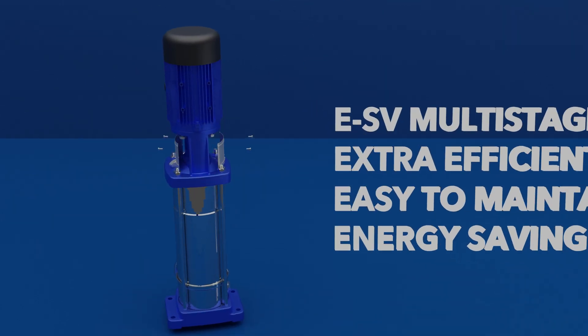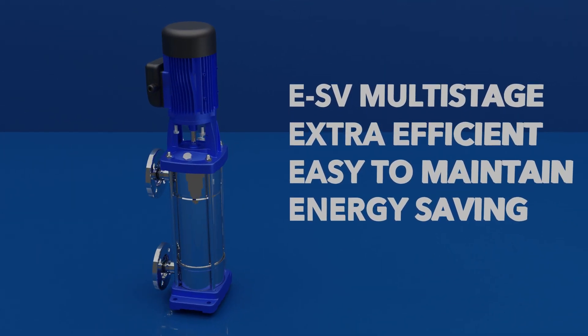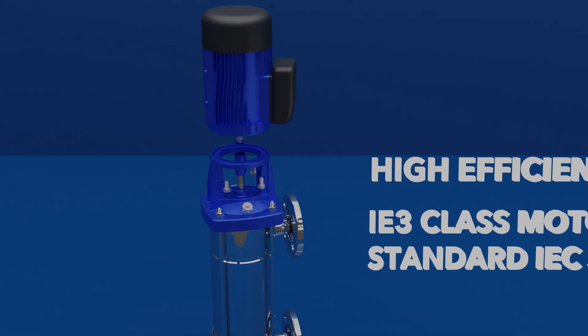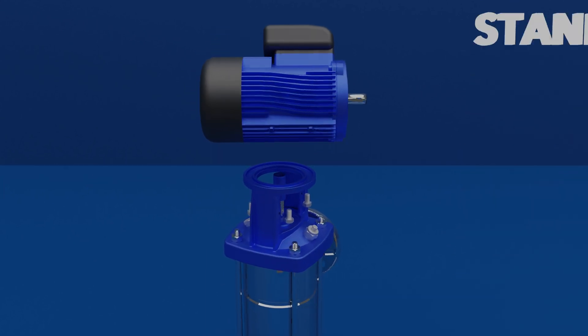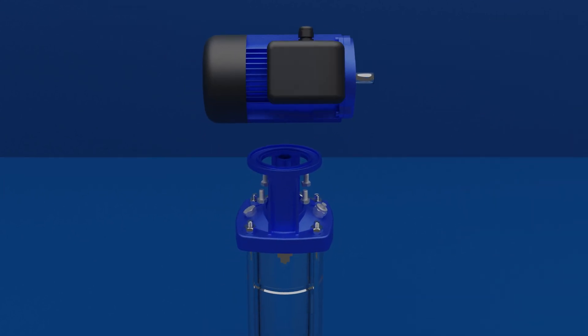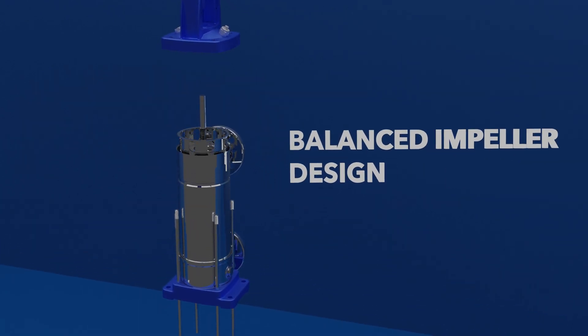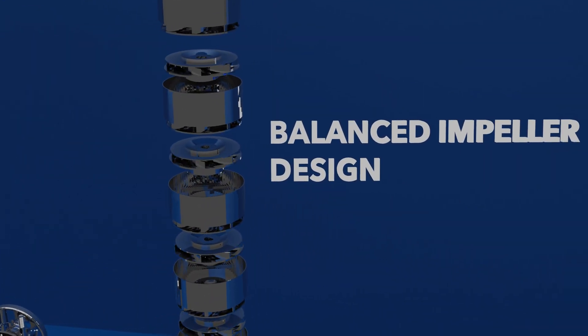With renowned reliability from the ESV multi-stage range, fitted with a high efficiency IE3 motor, and achieves best in class hydraulic efficiency with the balanced impeller design.